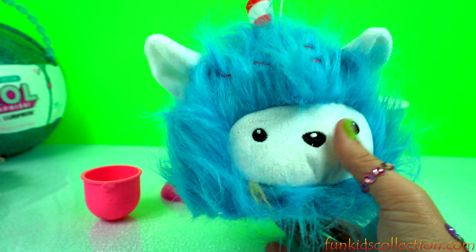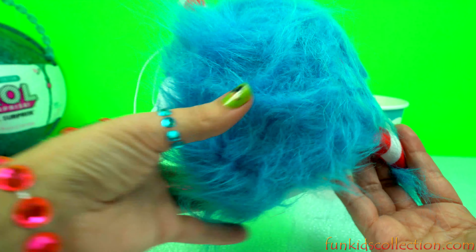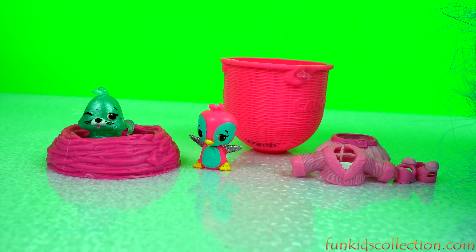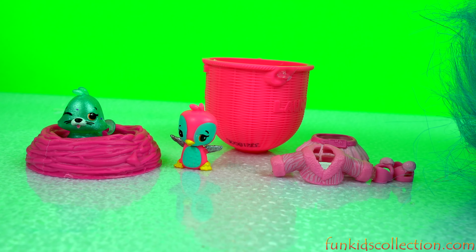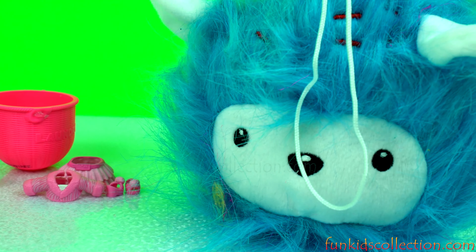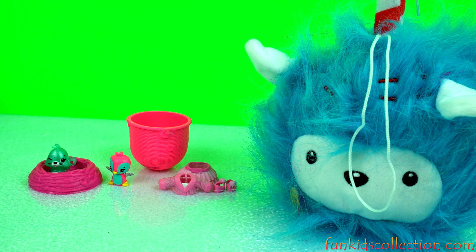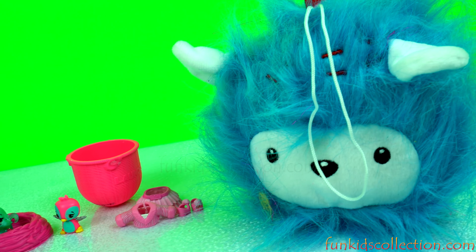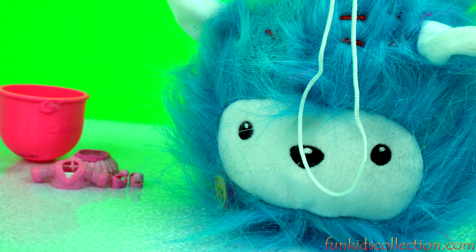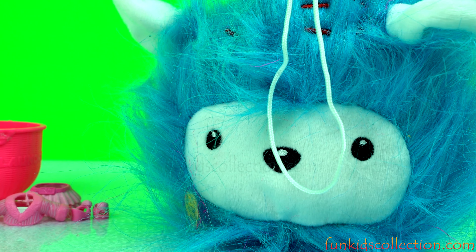And here we have these giant fur shirts. Let's see what we're getting. Whoa, we've got birthday belly cake. Look at that — she's so cute and full of hair.